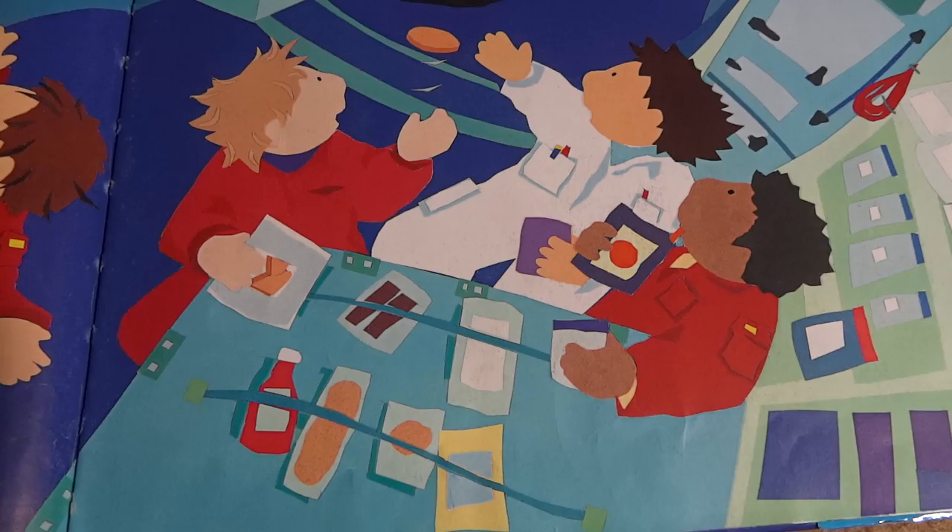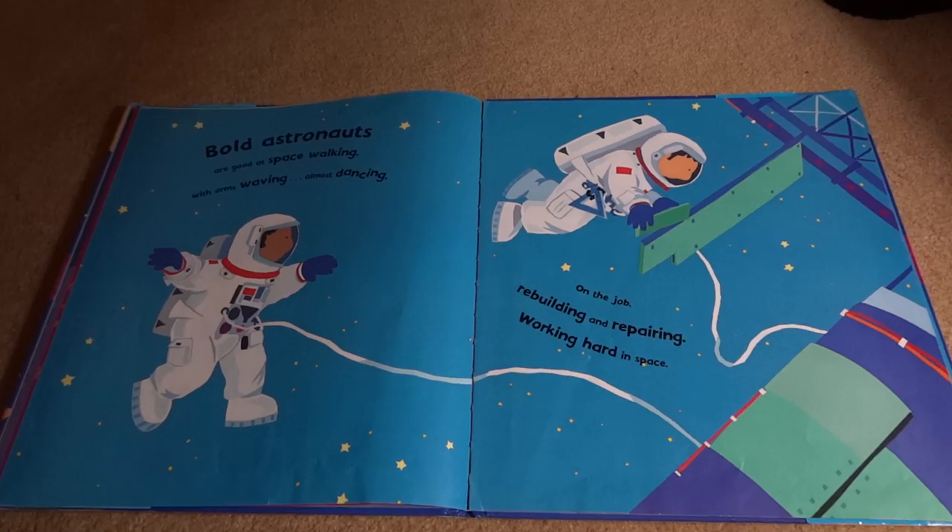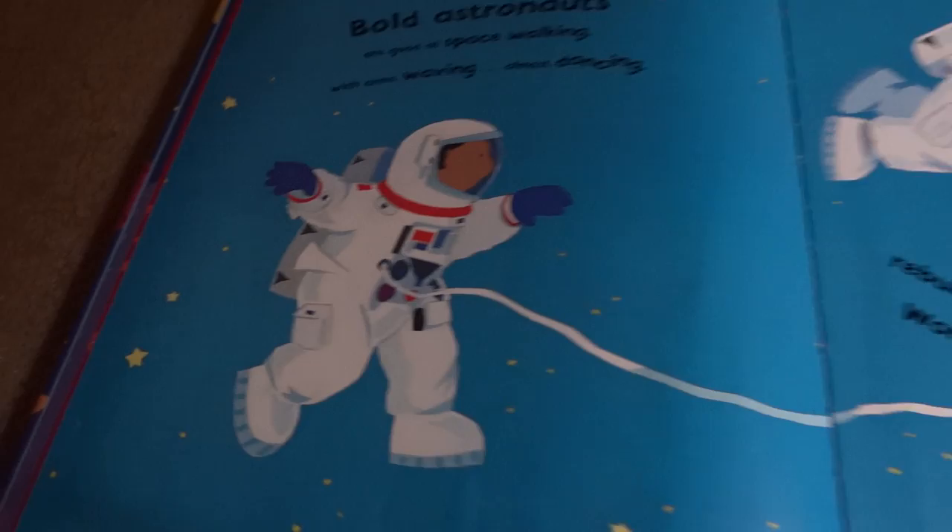Playing chess and cards and eating some food. Bold astronauts are good at space walking with arms waving, almost dancing. On the job, rebuilding and repairing, working hard in space.